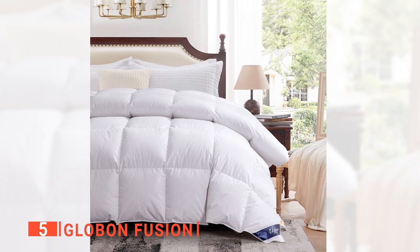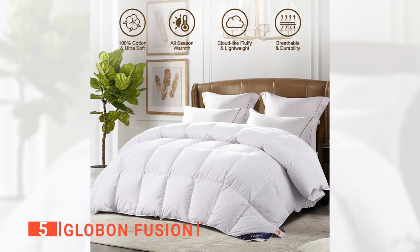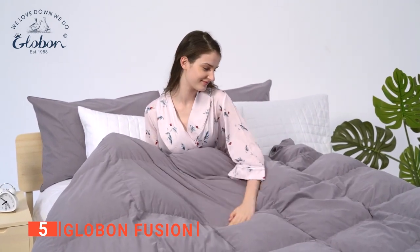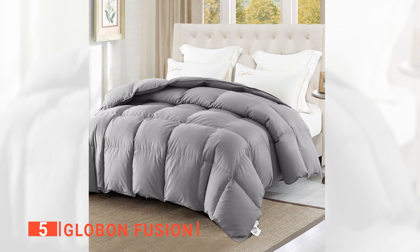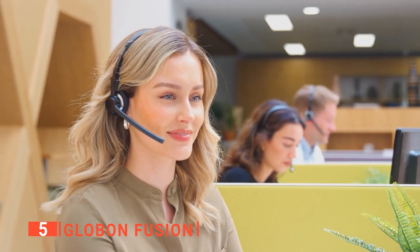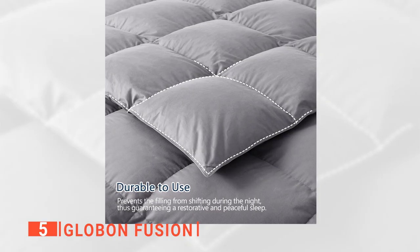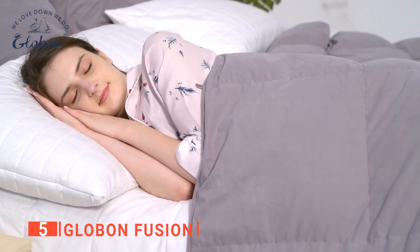Moreover, it has a baffle box design that ensures the filling stays in place when needed. This comforter is fully certified by the Responsible Down Standard and OEKO-Tex Standard 100, which means the down duvet is clean and free from all harmful chemicals. It's also made sustainably to lessen any impact on the environment and prevent animal rights violations. Another advantage is that they offer excellent customer service. We particularly like that this comforter can be purchased in two options: all seasons and a thicker one for colder weather, so that if you are a hot sleeper or cold sensitive, this comforter will be perfect for your needs.